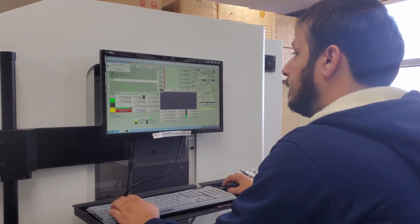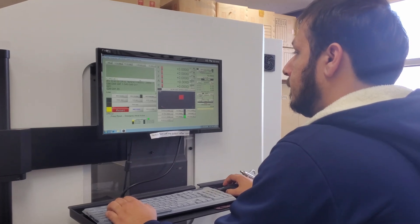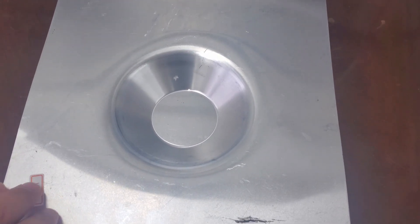Operating this advanced machine requires expertise and attention to detail, ensuring every operation is efficient and flawless.